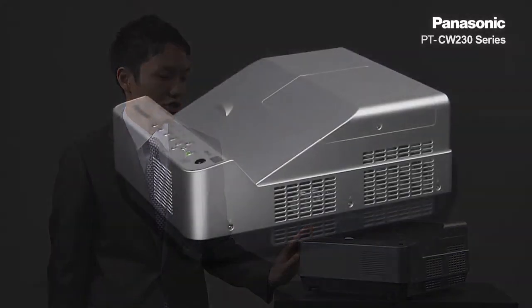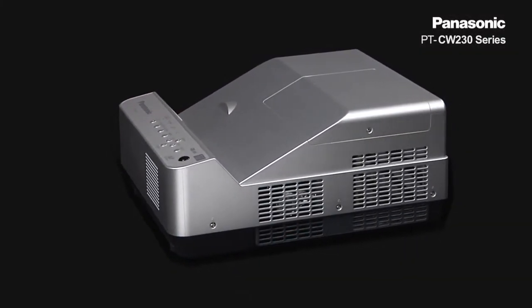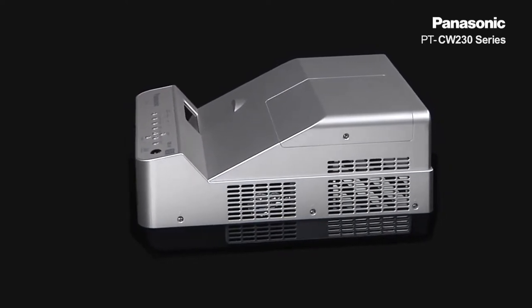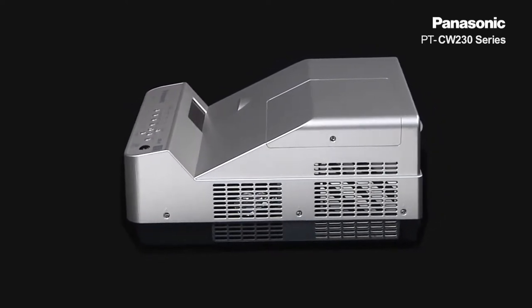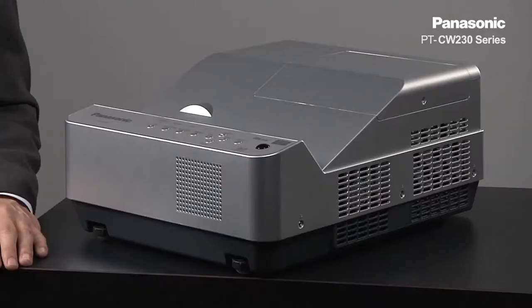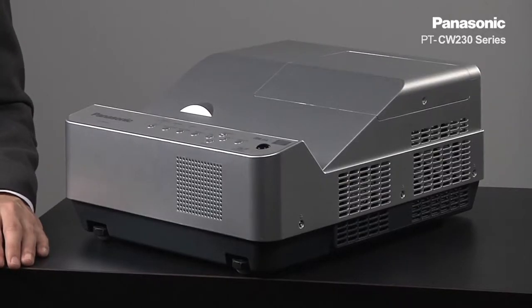Hello, my name is Yuya Uetsuki. I belong to the product management team in Panasonic Projector Factory in Japan. I'm going to introduce our one-chip DLP ultra-short throw projector PT-CW230 series. Have you ever thought that the projection distance is too long, or want to shorten the projection distance? If so, the CW230 series might be the projector you have been looking for.